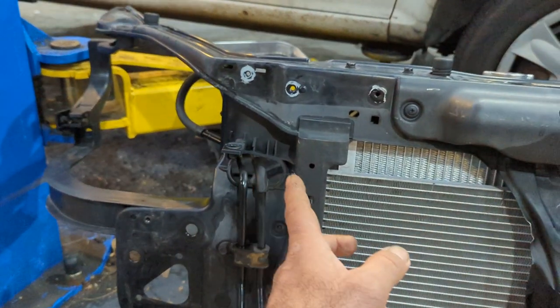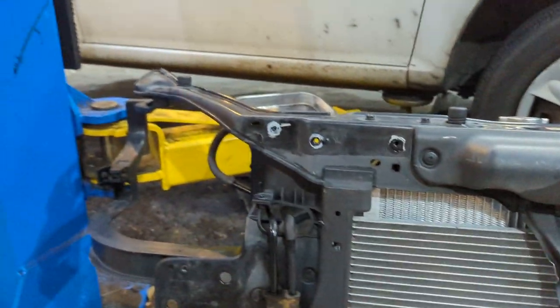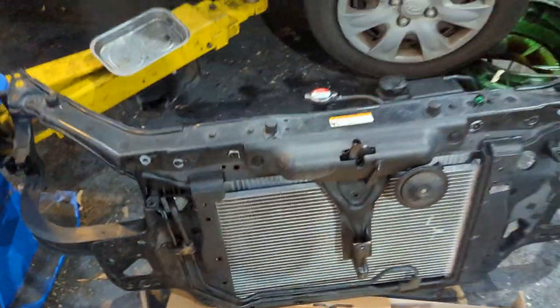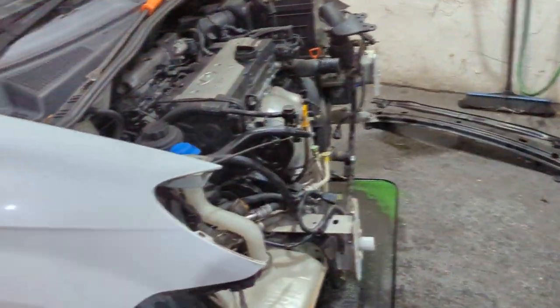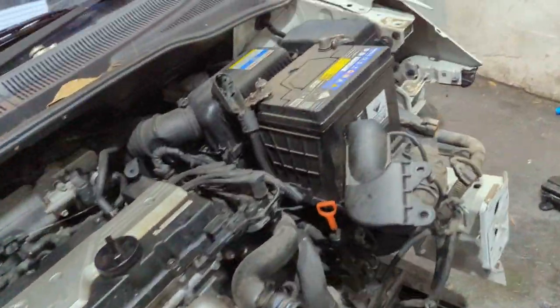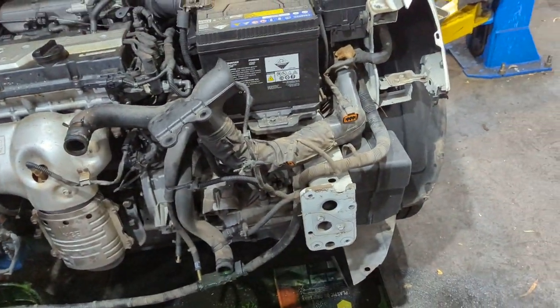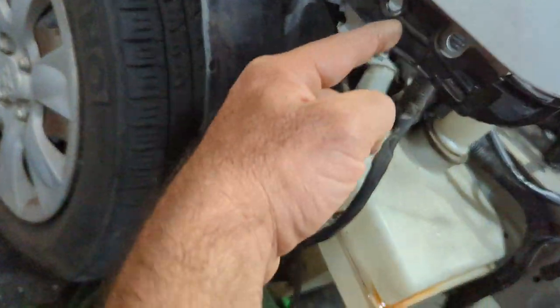This car also has a headlight bracket that was cracked, which we're going to fuse back together with super glue and baking soda. And this gives you a good indication of the job. I don't know where he's put the headlights - probably in the trunk. But you can see the mounting points of the headlights very clearly on the bracket here, and possibly here.